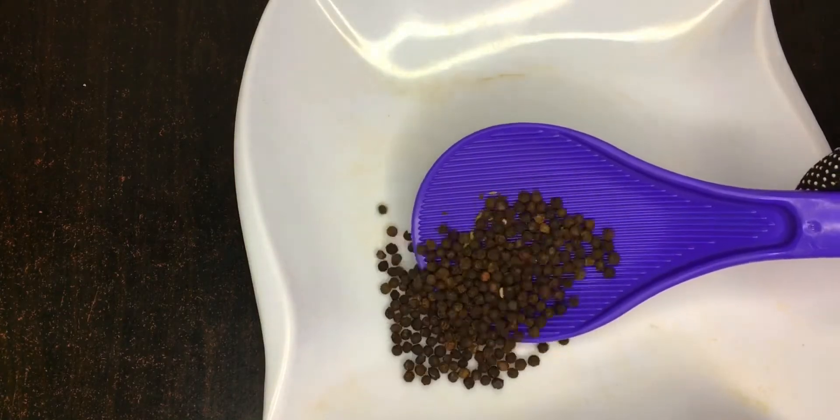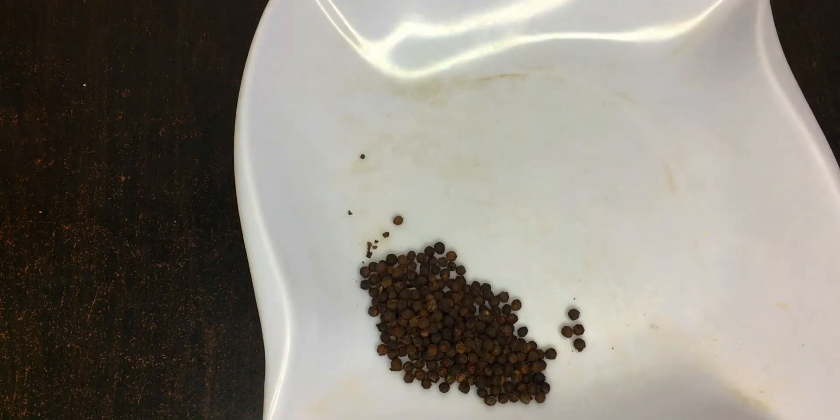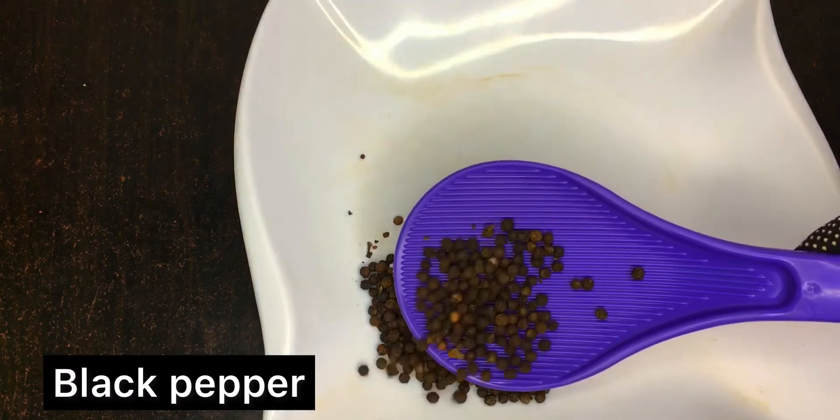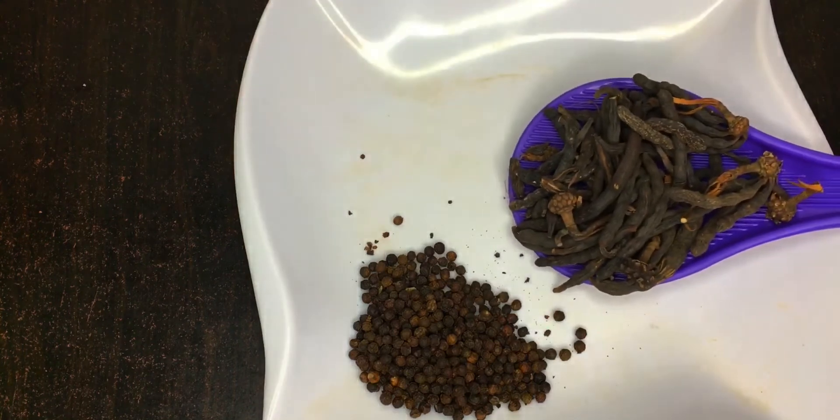The first ingredient needed for this preparation is black pepper — we'll be needing 10 grams of black pepper. Black pepper contains zinc and vitamin K, which helps with fertility problems and stimulates blood flow in the pelvic area and the uterus. Black pepper also contains a chemical known as piperine, a potent antioxidant that helps in improving immunity in the body.